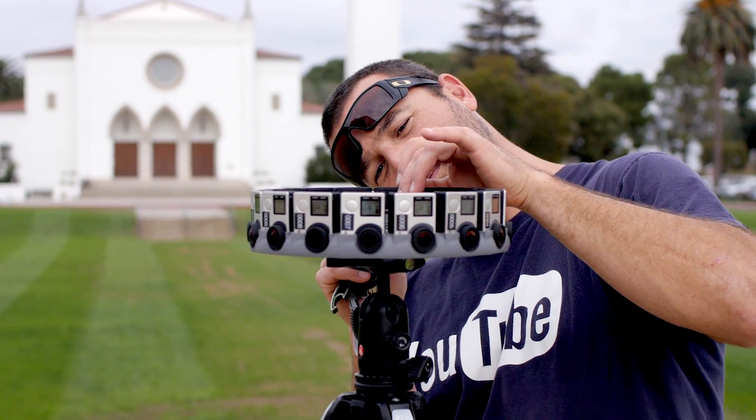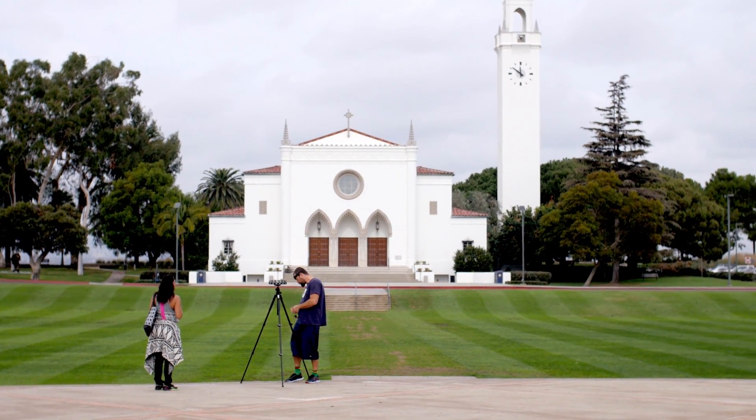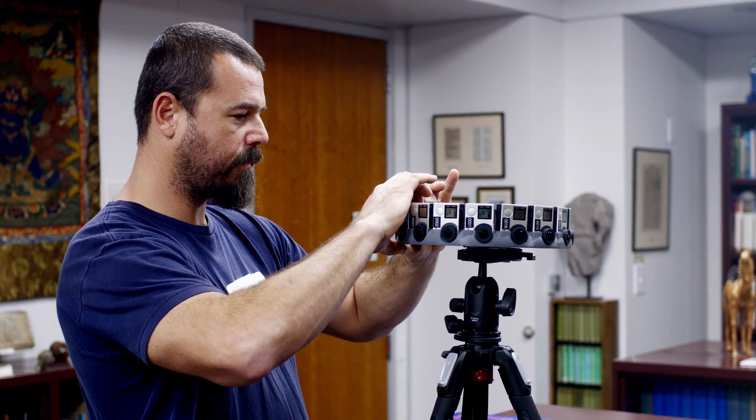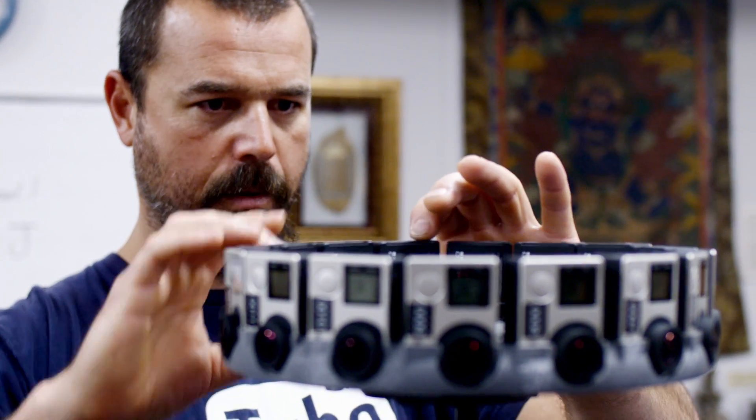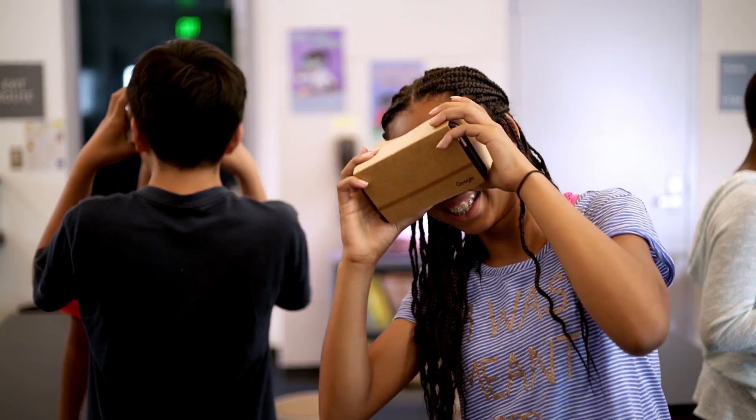We chose over 20 locations to showcase the LMU experience — an educational environment second to none. Whether it's a peaceful place of reflection like Sacred Heart Chapel or Tongva Memorial, a learning space like the archaeology lab, or a place where we engage our senses like KXLU radio, Google Expeditions can bring children from anywhere to LMU.